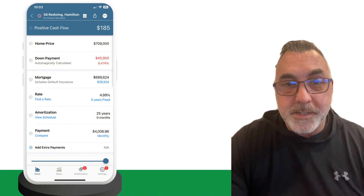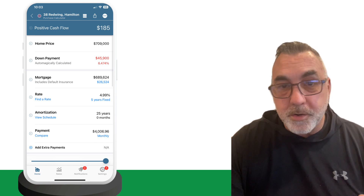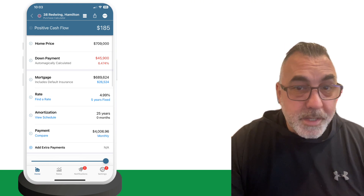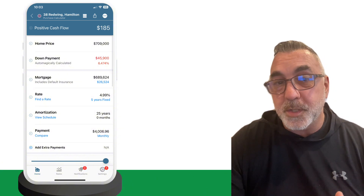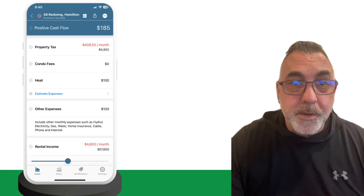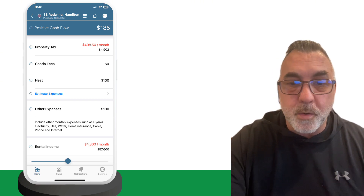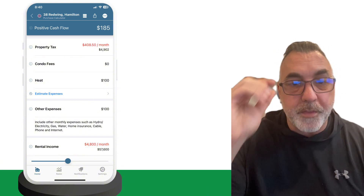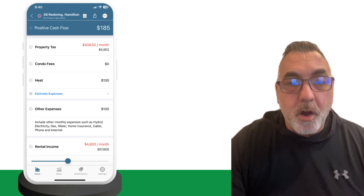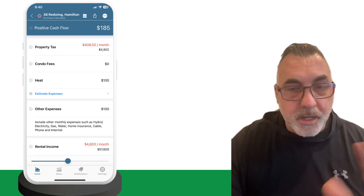Step four, enter all the basic information: the home price, your down payment, the current interest rate, and the amortization period. If it's less than 20% down, the maximum amortization is 25 years; 20% or more gives you 30 years. Step five, add in the property tax and any condo fees — you can enter these monthly or annually and it'll automatically calculate it for you. Step six, include all your expenses like heating, utilities, hydro, gas, and internet. If the renter will cover these costs, you can note that and make the changes accordingly.